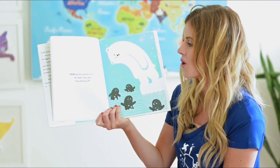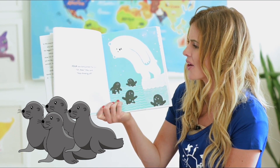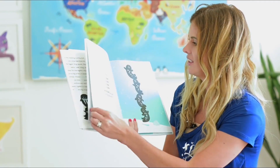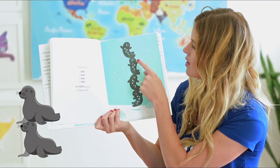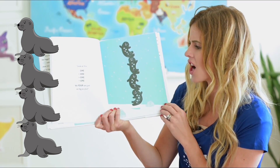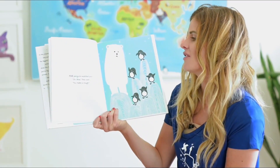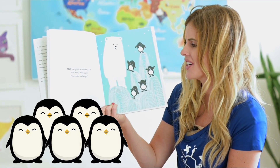Four sea lions joined the fun. 'Oh bear,' they said, 'stop showing off — look at this: one plus one plus one plus one. We four are just as big as you.'